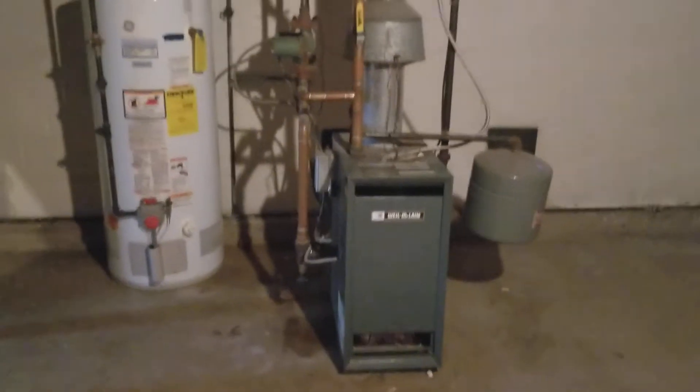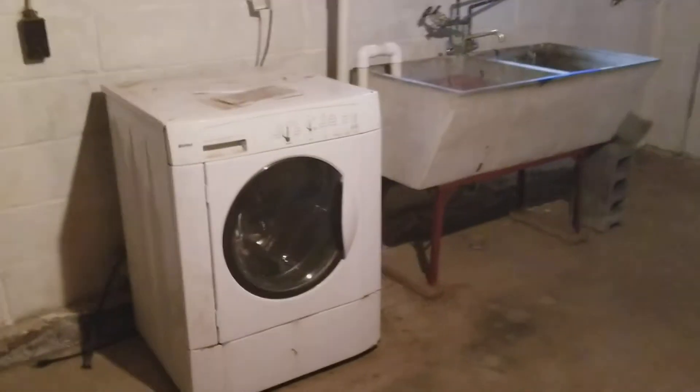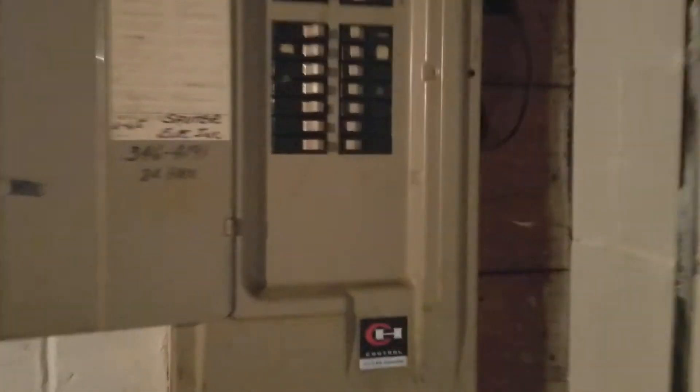Taking a look at the basement, there's quite a bit of space down here. It's partially finished with a nice big closet. We have an updated Weil-McLain gas boiler and public water. Here are the laundry hookups — the washer comes with it, though we're not sure about its status as it was here from the beginning. Circuit breakers, looks to be about 150 amp service. There's another finished room over here that has heat — the hot water heating system is routed through this room. Two walls are refinished, the other walls are painted with foundation paint. The ceiling is finished and it has its own thermostat.